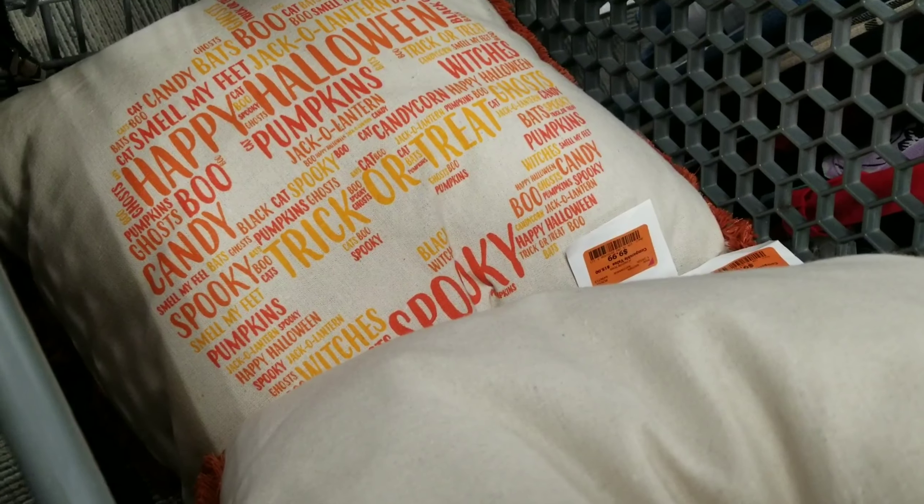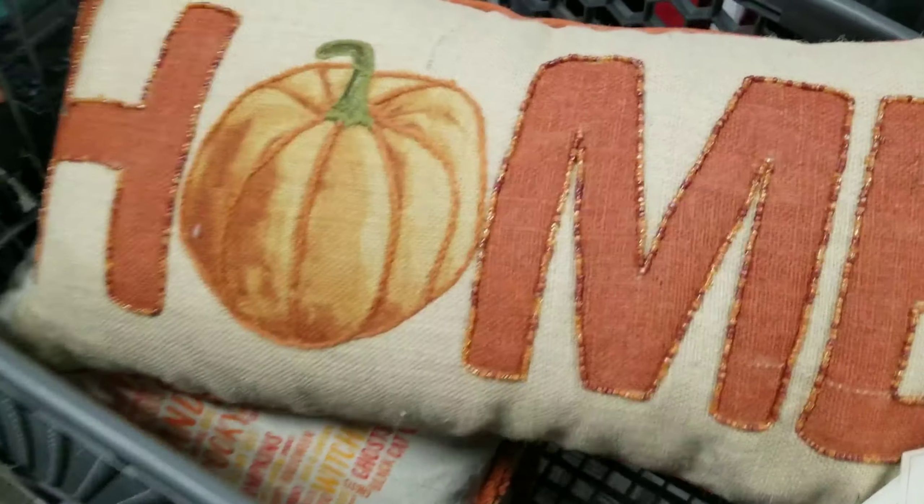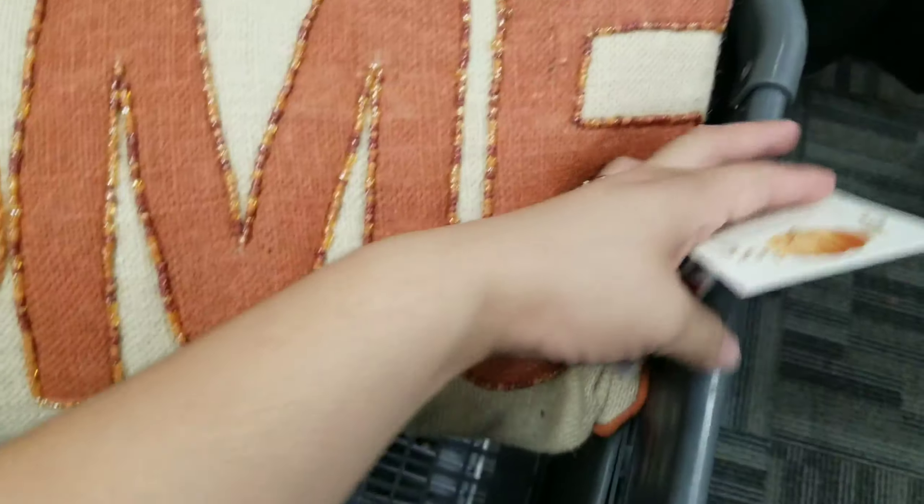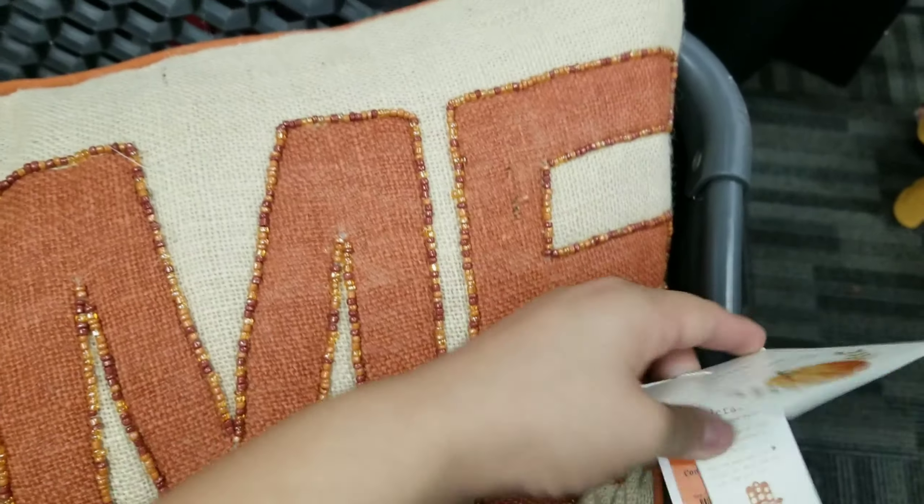Okay so I found this cute pillow and this other cute pillow — they're both $9.99. And then this cute one that says 'Home,' let me see — $14.99. And a candle.